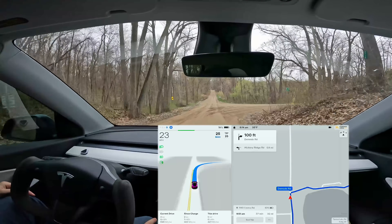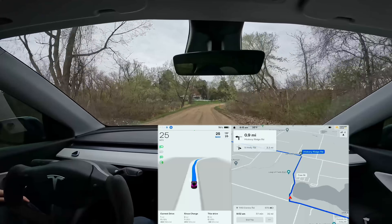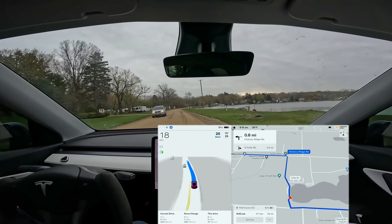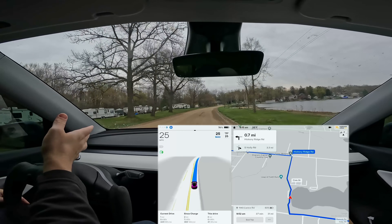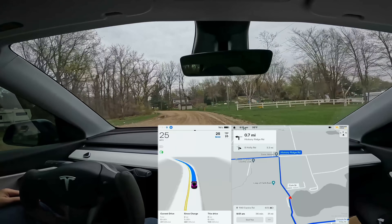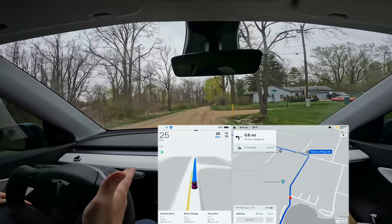We're on the dirt roads and Beta handles dirt roads pretty well, though sometimes it goes a little too slow or a little too fast. The big complaint for unmarked roads like this one is it doesn't seem very good at detecting exactly where the edge of the road is. Even when there's plenty of room for both cars to pass, Beta will kind of pull off and stop. Some people unfamiliar with the road do the exact same thing manually, so maybe Beta is just being extra cautious.